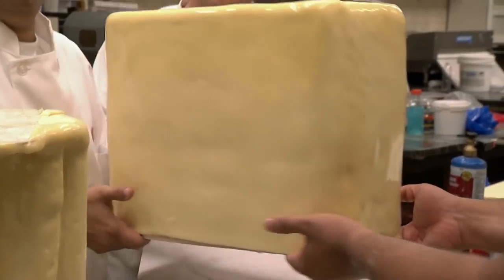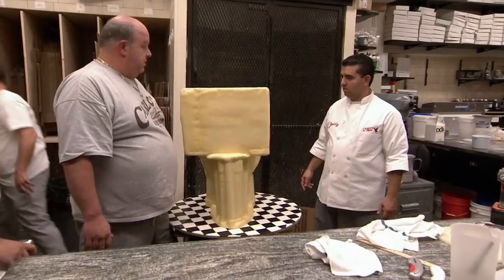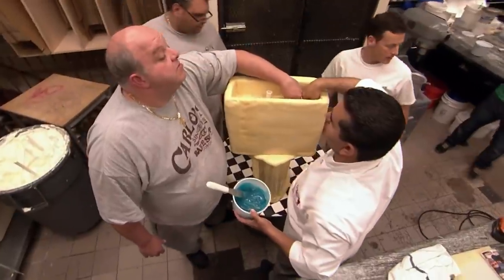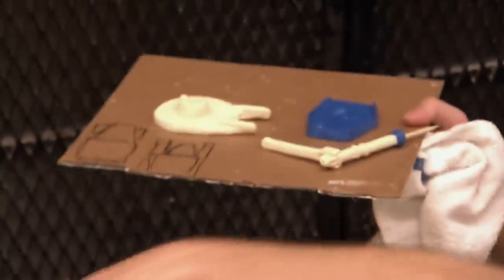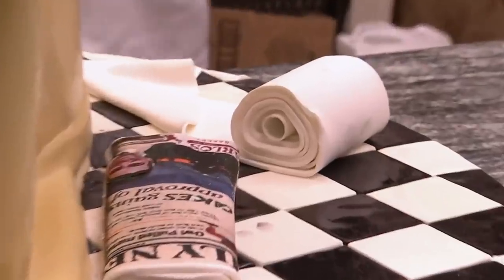Buddy Valastro's hometown plumbing company wanted to celebrate its 100th birthday in style. Naturally, they hired Carlo's Bakery and the cake boss crew to bake a toilet-themed cake for the big event. Valastro and his team decided on a life-size vintage model, complete with both frosting and a working flush. The cake includes a tank full of blue piping gel to mimic water, and tasty versions of the various mechanisms used to make toilets functional. Valastro even added a newspaper and toilet paper roll to the scene to make it more representative of a real bathroom.